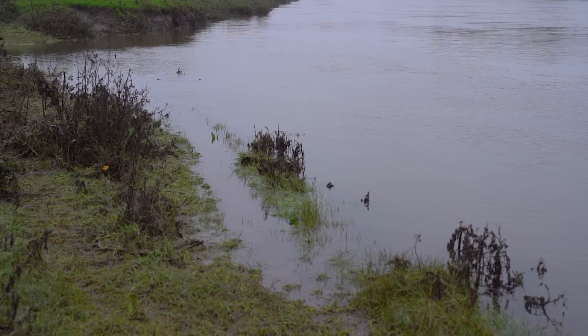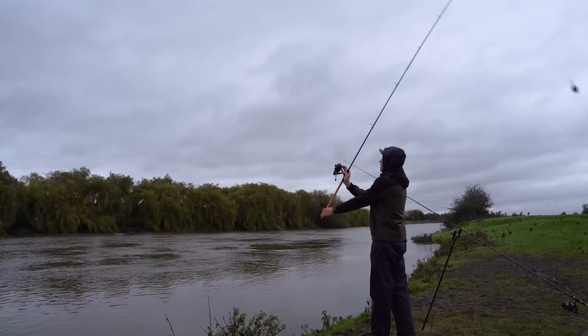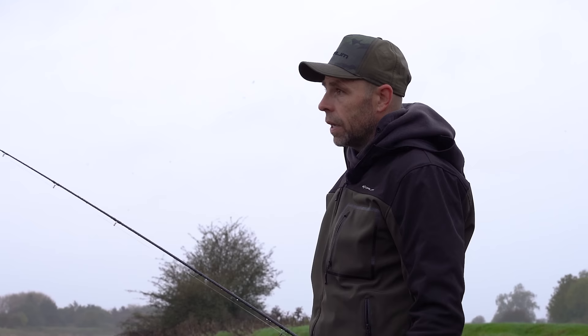Start of the session — this is the swim. It's pretty much a self-explanatory flood water swim really. We've got a big bank over there that creates a lovely slack area and a crease that's probably 20 yards out. Middle of the river you'd need 10 or 12 ounces to hold, which clearly isn't feasible. So all I'm going to do is fish a feeder on my upstream rod and probably just a lead in a bag or a lead with a single hook bait on my downstream rod.